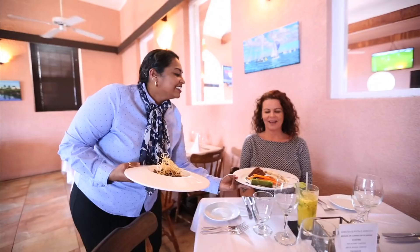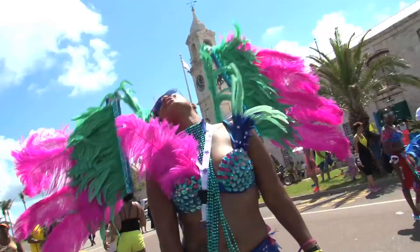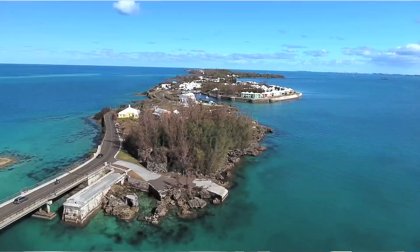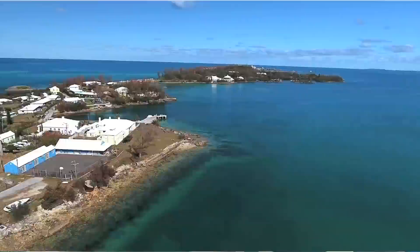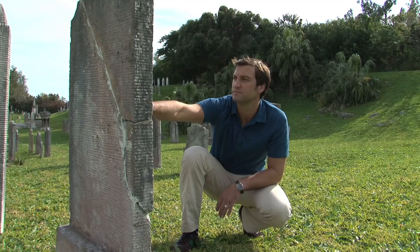We're headed to Bermuda's westernmost tip to explore the island's biggest attraction: Dockyard. It's home to the island's largest cruise ship pier, and it's also packed with tons of shops, restaurants, and exciting attractions. There's actually so much to see and do, you can spend your entire vacation here. But if you have just one day to spend, I'll show you some must-see highlights. So put on a pair of comfortable walking shoes and get ready to go exploring, as we spend the day in Dockyard.